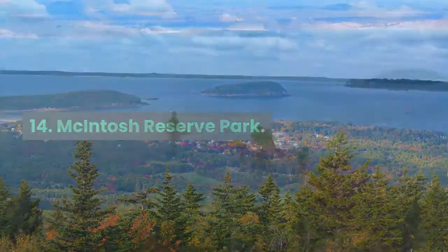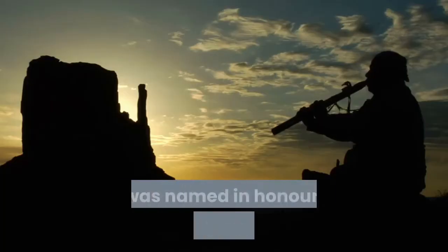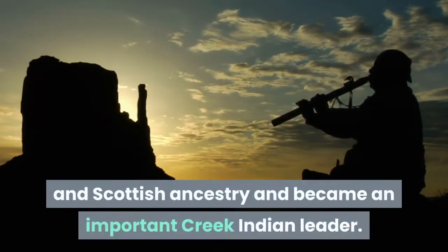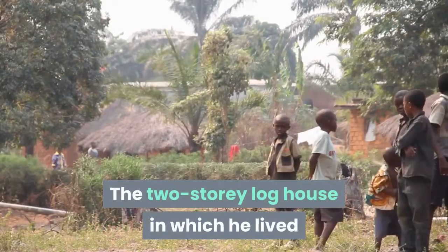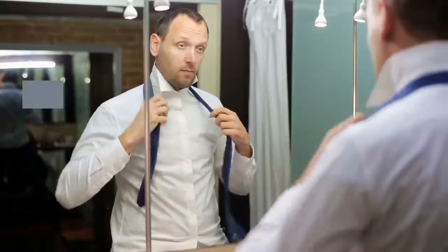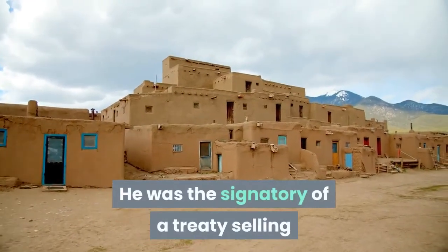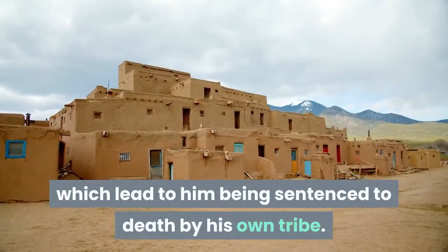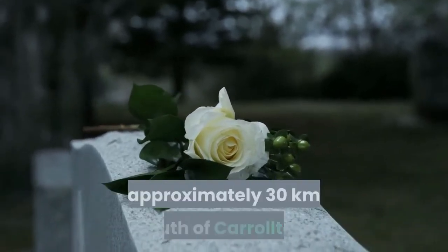Fourteen: Mackintosh Reserve Park. The Mackintosh Reserve sits on the banks of the Chattahoochee River. It was named in honor of William Mackintosh Jr., who was of mixed Native American and Scottish ancestry and became an important Creek Indian leader. The two-story log house in which he lived has been recreated within the reserve. However, Mackintosh's role as a leader did not end well — he was the signatory of a treaty selling Creek land to the federal government, which led to him being sentenced to death by his own tribe. His grave can be found on the opposite side of the road to his home, approximately 30 kilometers south of Carrollton.